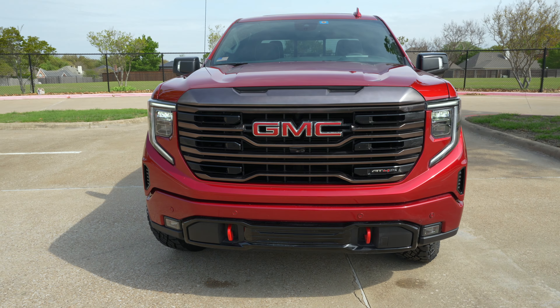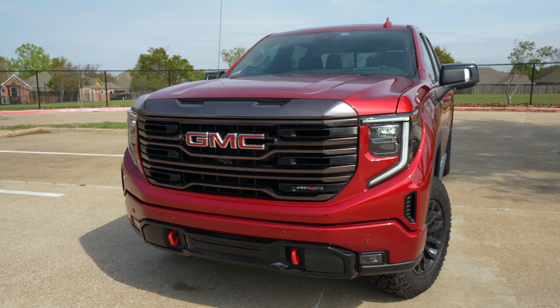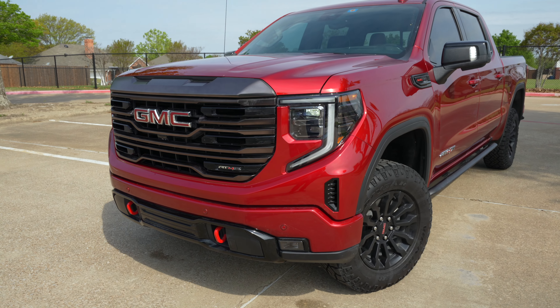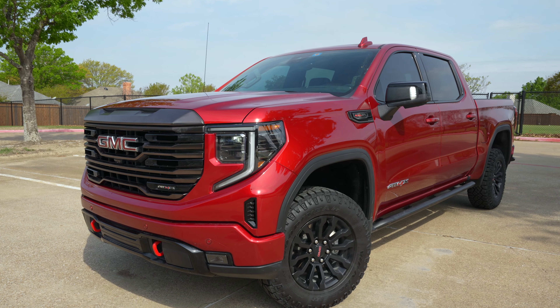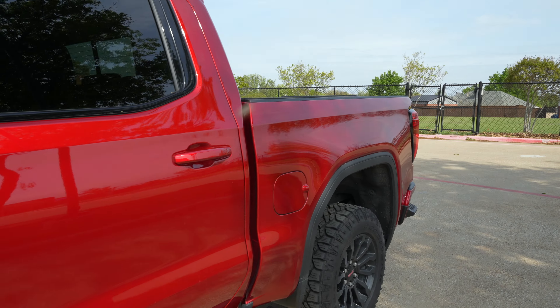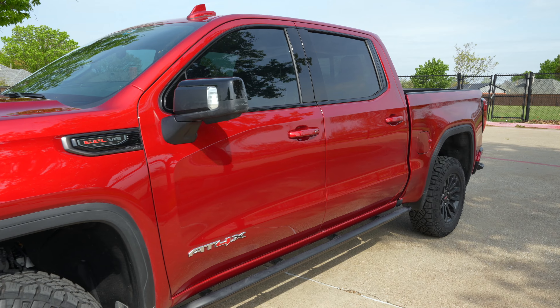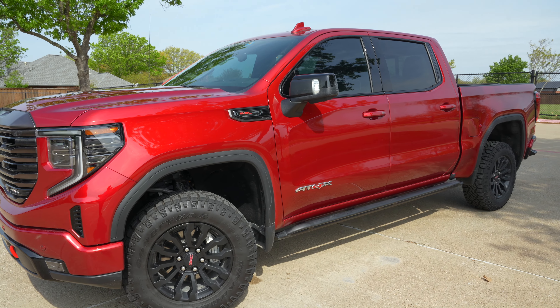One thing you'll notice when you see other AT4s and AT4Xs is the AT4X can get a more upgraded bumper with a winch. This one is not though — it looks just like the regular AT4. I kind of wish we had the one with the steel bumper, but we definitely still get some plastic down there. This Sierra is dressed in the cayenne red tint coat. It looks very nice, especially with the black accents here like the rocker guards.